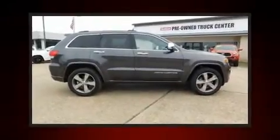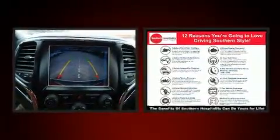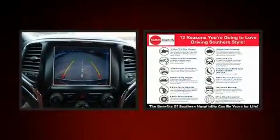Load your family into the 2016 Jeep Grand Cherokee with less than 10,000 miles on the odometer. This four-door sport utility vehicle prioritizes comfort, safety, and convenience.